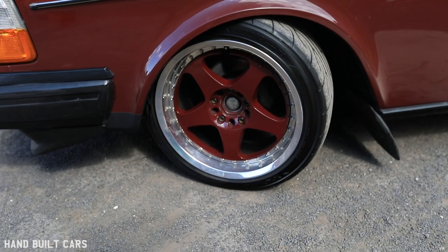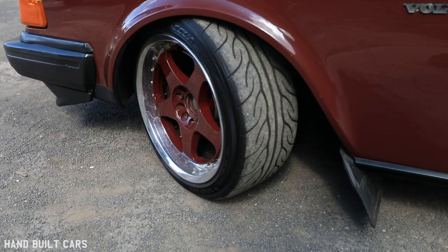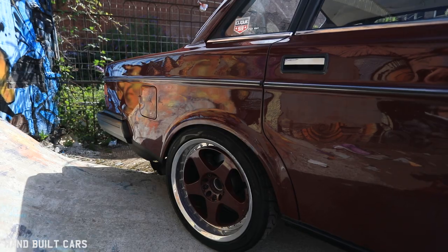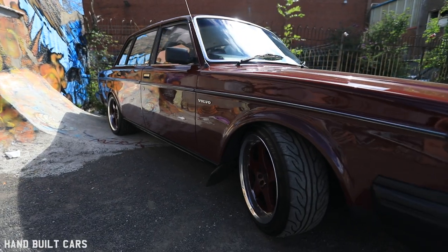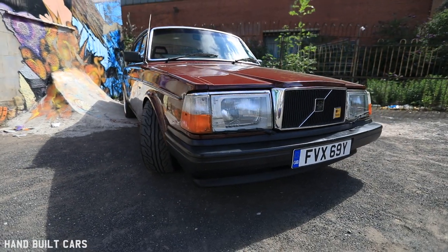Then there are the wheels, which I like the most — the Rays LMGT2s. They took me forever to find because they're not mega rare, but they are quite an oddity. I just like chunky five-spokes; I think they look really good on this body shape and I really wanted them on this car.